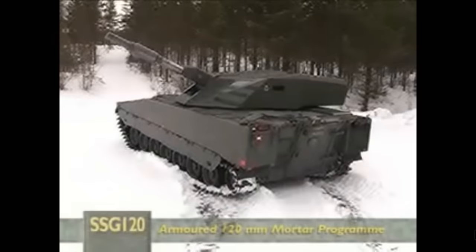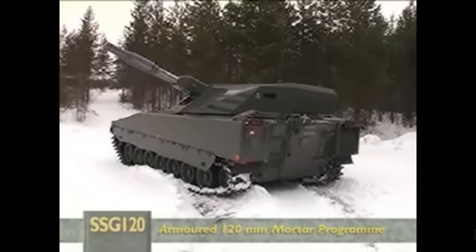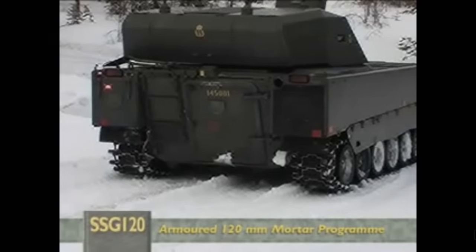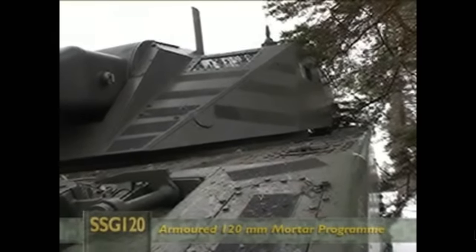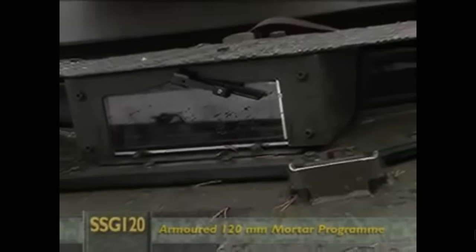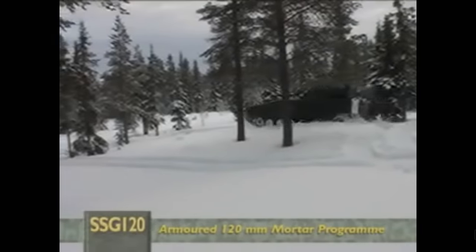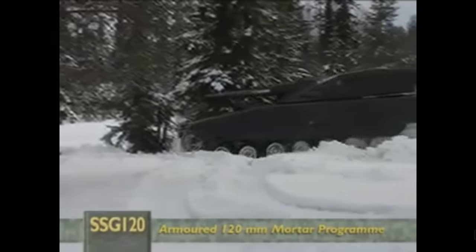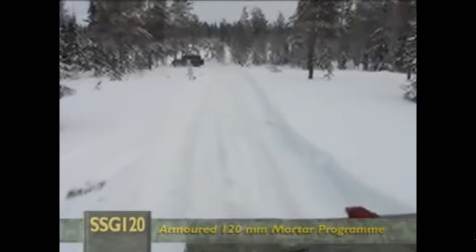The SSG 120 is a joint Nordic program developing a 120mm armoured mortar system for the future combat environment, with a focus on interoperability and net-centric warfare requirements. The active partners are Sweden and Finland, with Norway and Denmark as observers. The Swedish project organisation is made up of teams from the Armed Forces and the Swedish Defence Material Administration, with Swedish and Finnish contractors jointly designing the carrier and turret. The Armed Forces have opted for a carrier from the Combat Vehicle 90 family of vehicles.